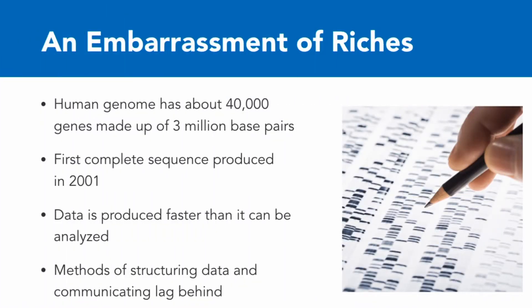One of the most amazing things about the parallel growth of data science and genetics has been the growth of data. The human genome has about 40,000 genes, and that in turn is made up of about 3 million base pairs.